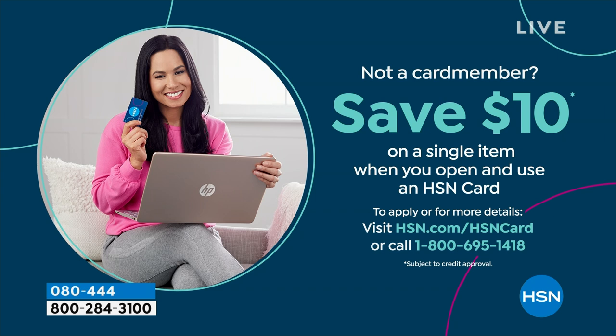Item number 826-098 if you want to order now. If you love Birkenstock and are glad to get them at HSN, you can even save $10 on a single item when you open and use a brand new HSN card. Visit hsn.com/hsncard for all the details.